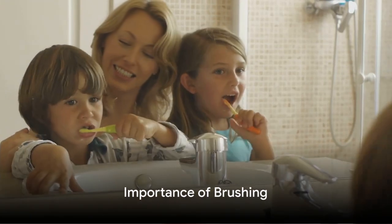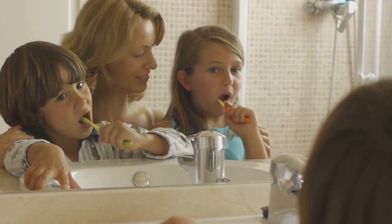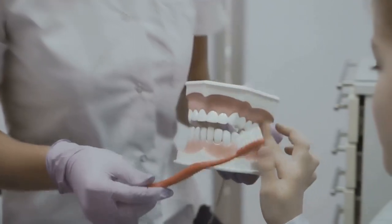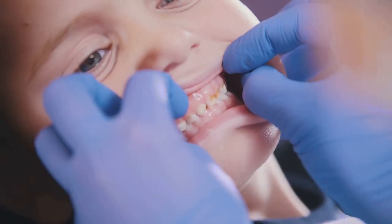Now, while we wait for our grown-up teeth to come in, it's very important to keep our baby teeth clean. You see, when we eat, tiny bits of food can get stuck in our teeth. If we don't brush them away, they become a feast for bacteria.